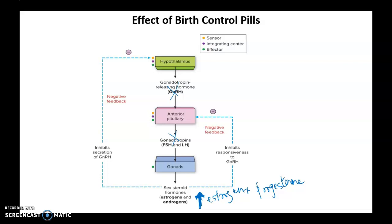The birth control pill is actually tricking our brain into thinking that we are already pregnant, and it would not be appropriate to ovulate again while currently pregnant. And that is how birth control pills actually work.